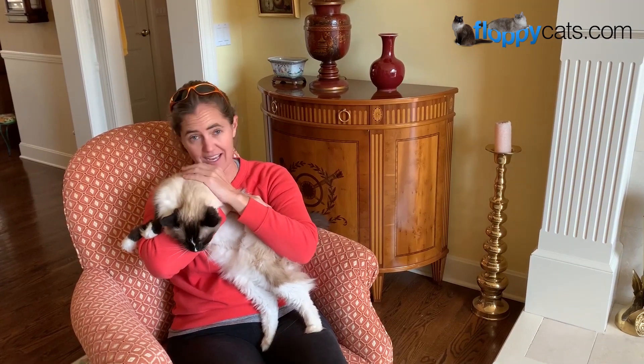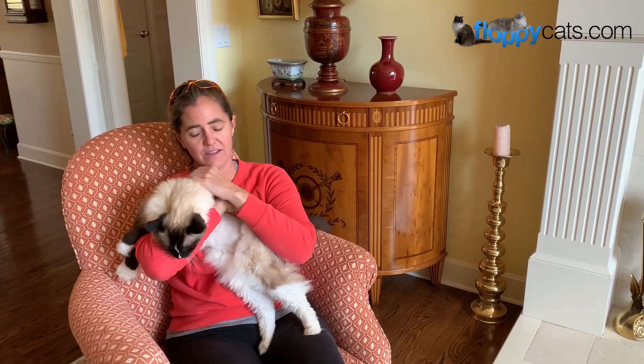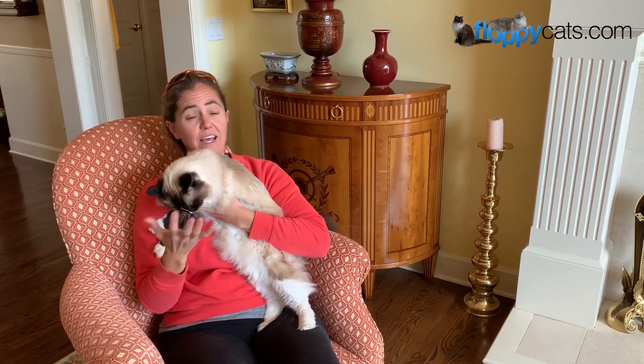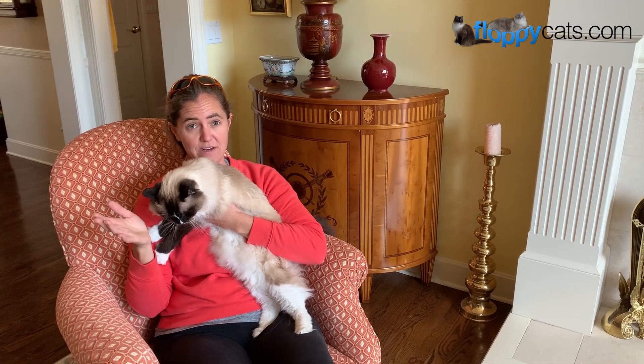Hi, Floppy Catters. Today I'm with my parents' cat, Murphy. He does not like to be held, does never like to be held. He's 15 years old, and today we're going to answer a common question: do male cats have nipples?